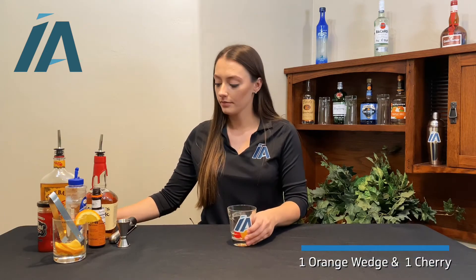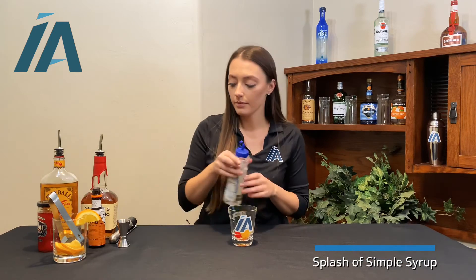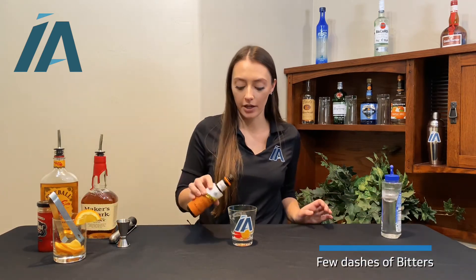What you'll need is a glass with an orange wedge and a cherry. Add a splash of simple syrup, a few dashes of bitters, and muddle that together.